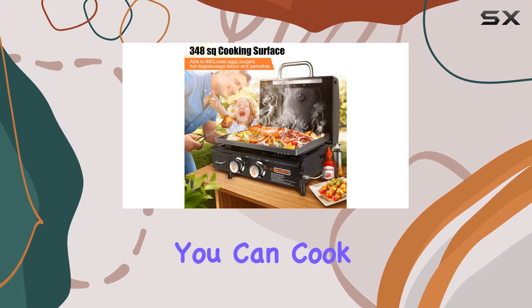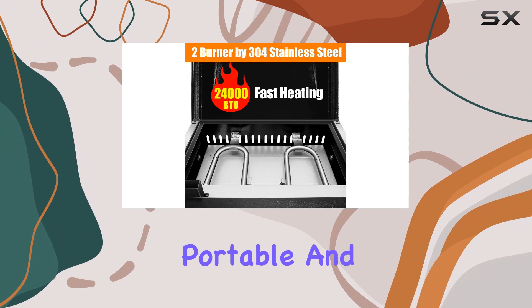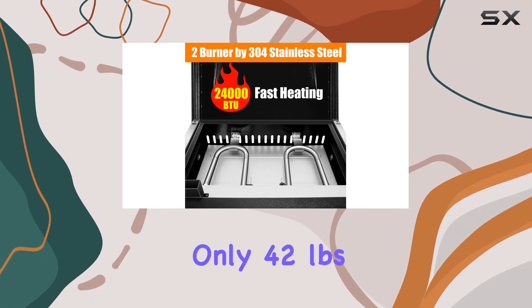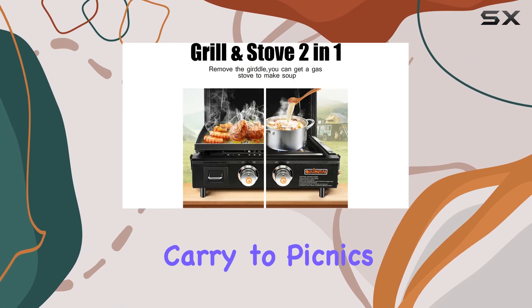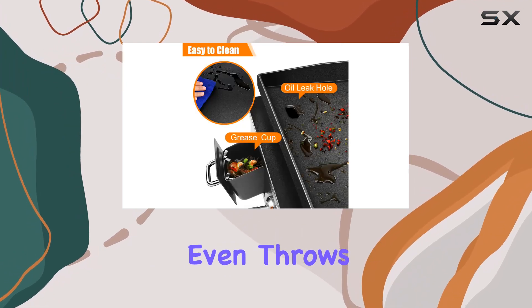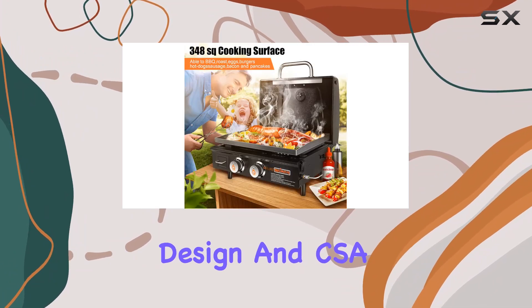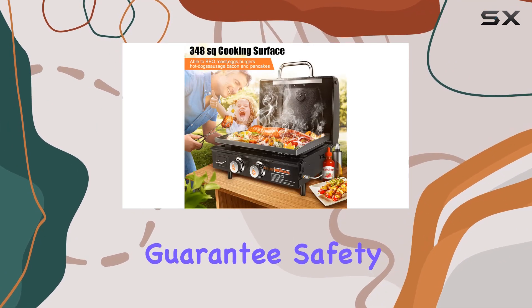With a spacious 348 square inch cooking surface, you can cook up a feast for your family and friends. And the best part — it's so portable and convenient, weighing only 42 pounds, making it easy to carry to picnics, camping trips, or tailgating events. Sili Metal even throws in a customized carry bag doubling as a protective cover, and the thoughtful design and CSA certification guarantee safety, meeting all regulatory standards.